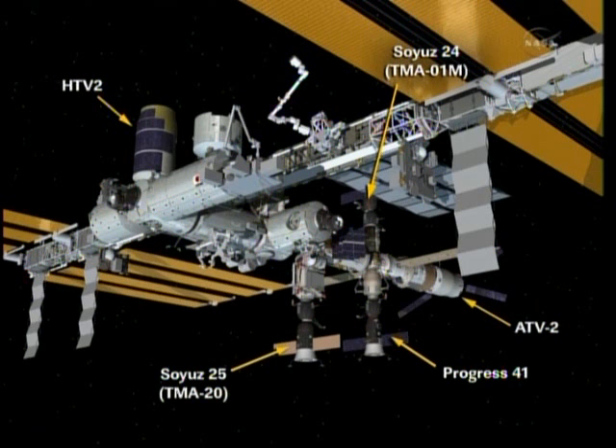A graphic depicts the relative locations of various pieces of the International Space Station. Johannes Kepler, or ATV-2, is now docked to the back end of the station. On the opposite end, docked to the space-facing port of the Harmony module, is the Japanese Konotori-2 HTV-2 delivery vehicle, which arrived earlier this year. The Soyuz-25 spacecraft, connected to the Zarya control module, is the spacecraft that will be used by Dmitry Kondratyev, Paolo Nespoli, and Katie Coleman when they return to Earth.